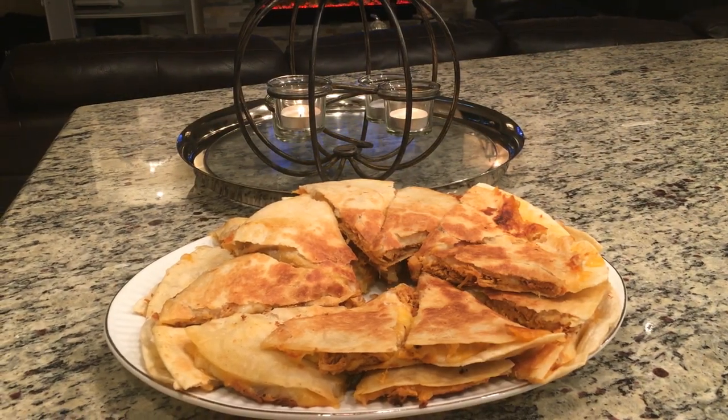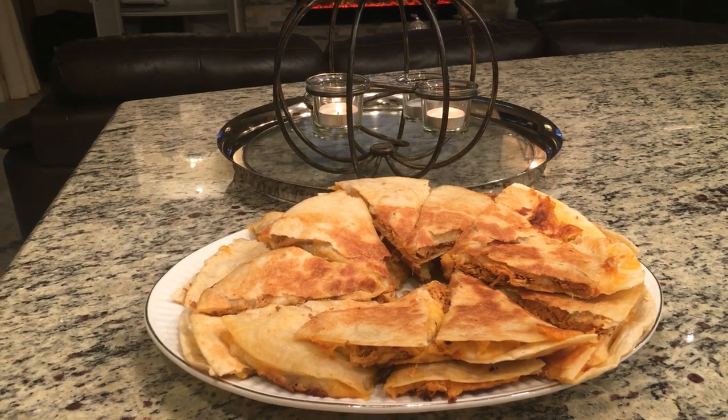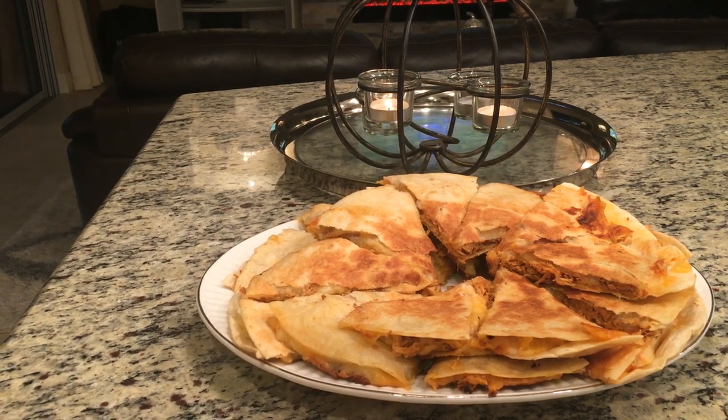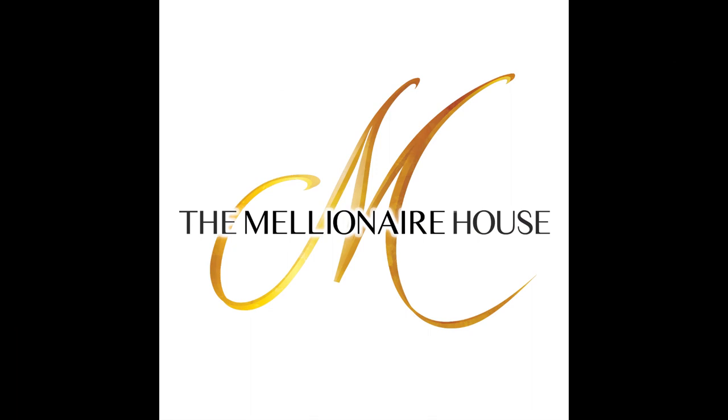Here is the final look — they are so yummy! Please let me know if you give this recipe a try and what you thought. I'll be back soon with another crock pot recipe for the fall series. Until then, love and peace!